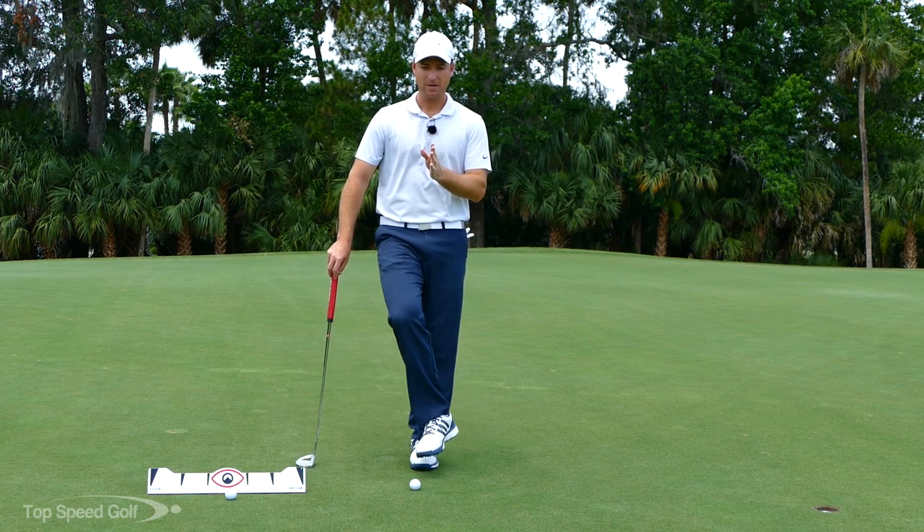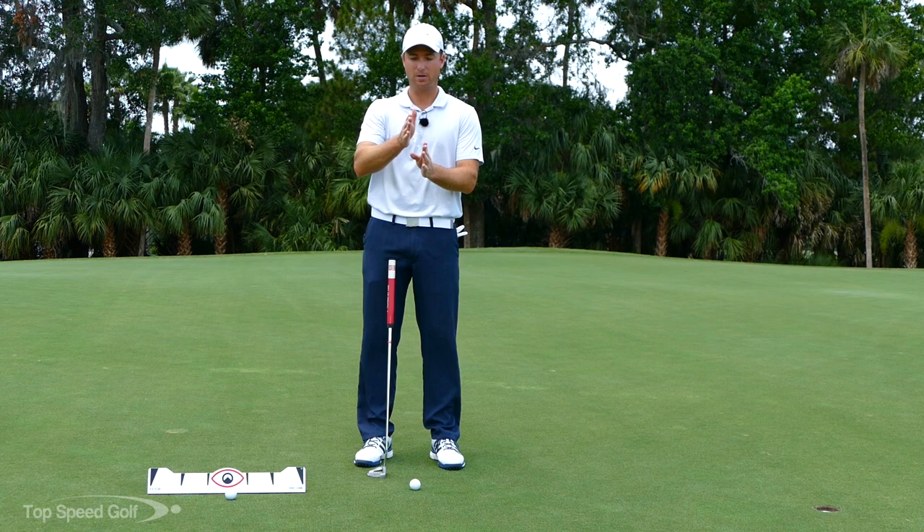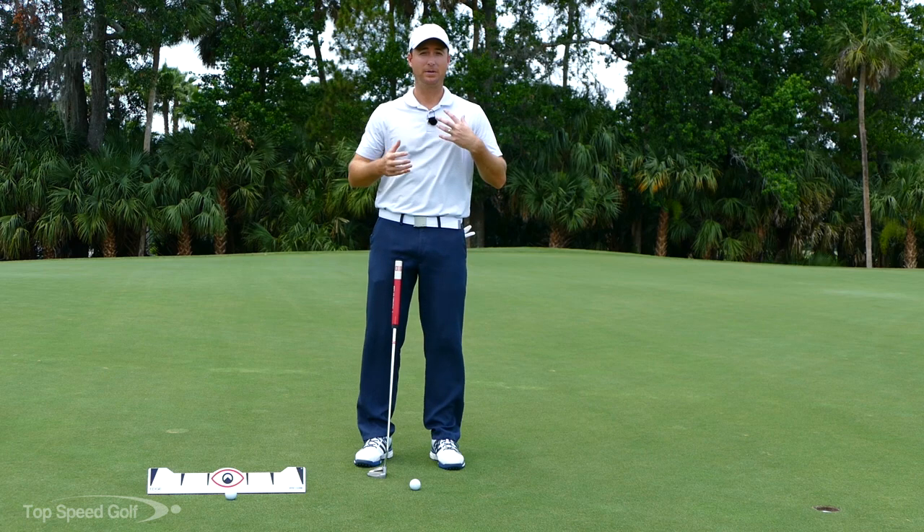That's very important, because if you have a pendulum stroke where you go back a foot and through a foot, you actually have to start slowing your putter down — it's built up momentum and you have to decelerate so you don't go through too far. That leads to a little bit of inconsistency with the stroke.